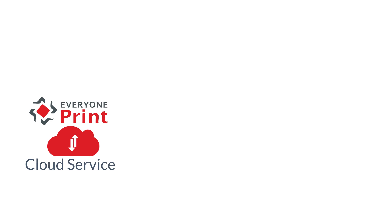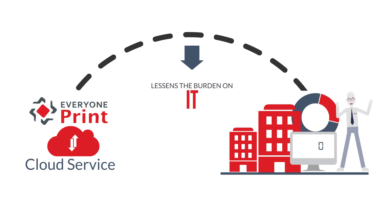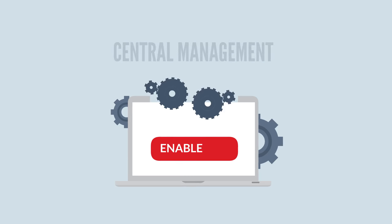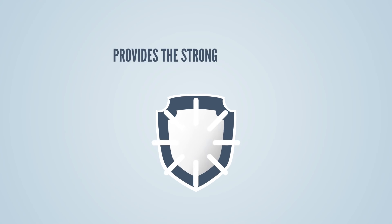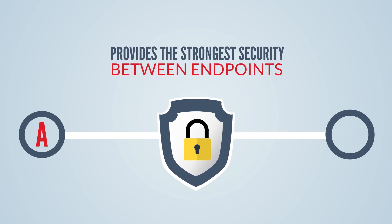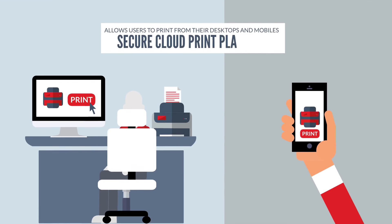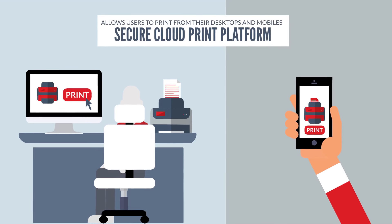EveryOnePrint has created a cloud service that lessens the burden on IT, removes reliance on print servers, enables central management, and provides the strongest security between endpoints. It's easy to use and allows users to print from their desktops and mobiles to a secure cloud print platform.